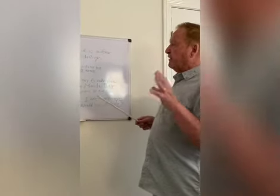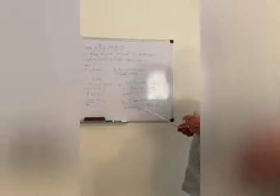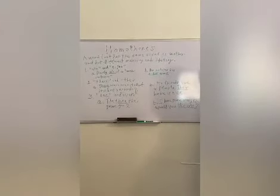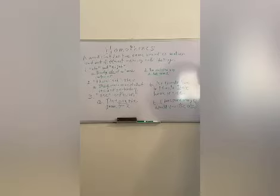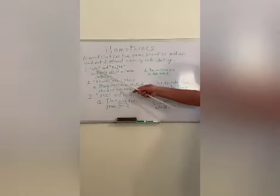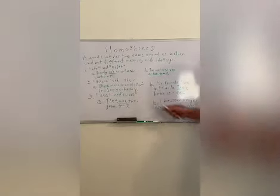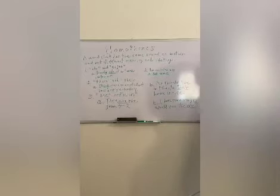We're going to get into the first pair. Two words that have the same sound — when I pronounce these, you'll be able to tell the difference. The first one we're going to spell as A-T-E. The sentence is: Randy ate at a French restaurant.